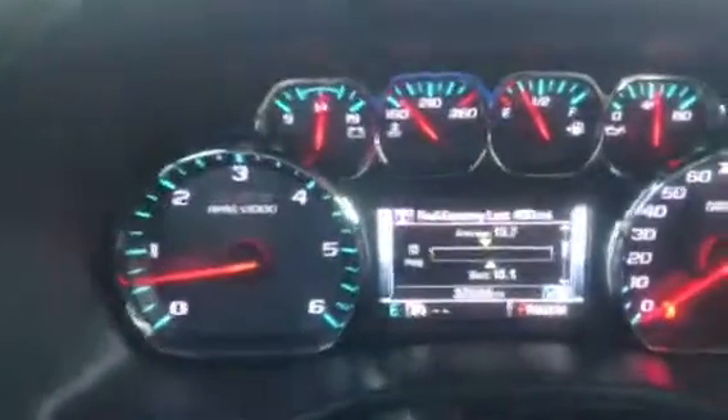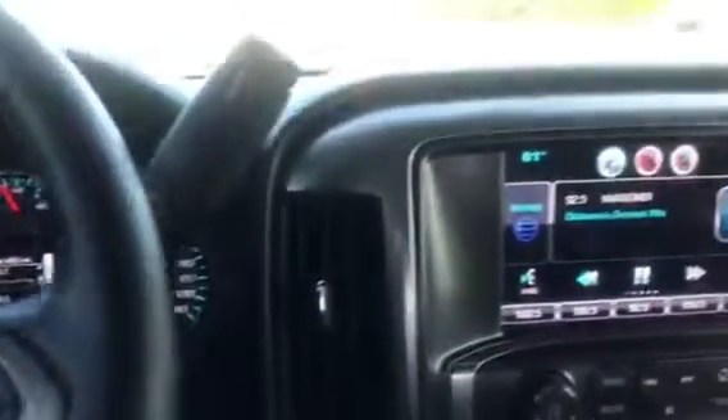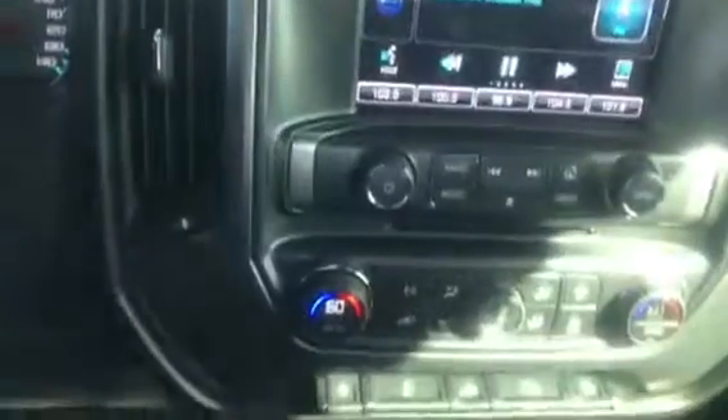I'm going to go up to the front and show you the miles and the condition of it as well. You also have your all-weather floor mats up here. And then go in and confirm the miles for you — this one does only have 32,299 miles. Touchscreen, all of your entertainment and climate controls.